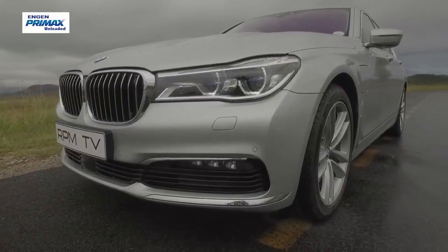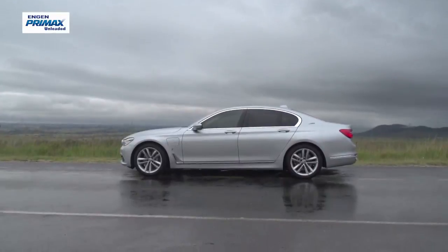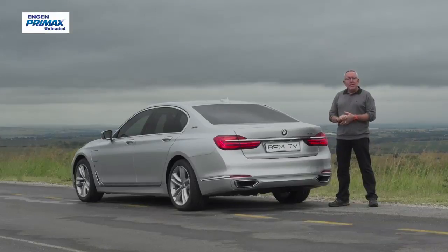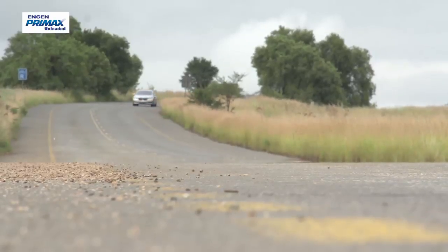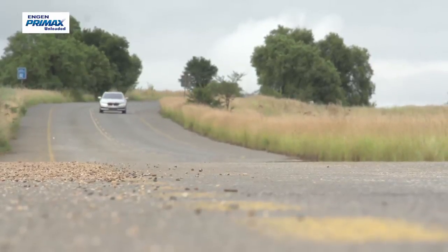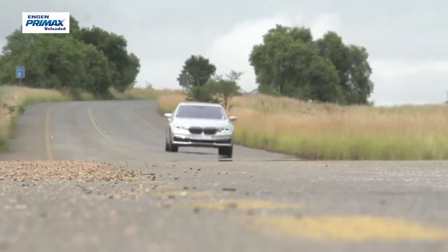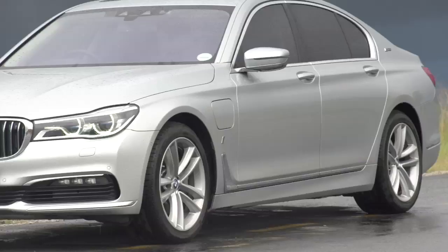On paper, the 740e offers enhanced efficiencies plus limited-range, all-electric, zero-emissions driving. But in practice, the real appeal is probably more about the extra sparkle delivered by that electric motor, together with the fact that fuel consumption should be better than its normal petrol-engined siblings. Either way, the big Beamer is very much at the cutting edge of premium motoring, with systems that point to a cleaner and greener motoring future.